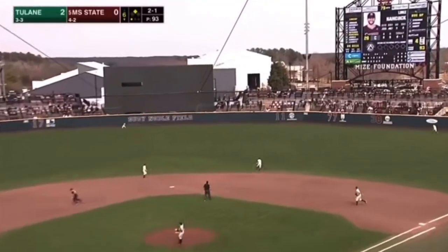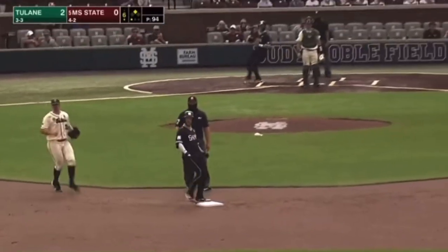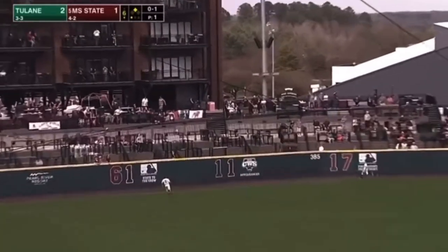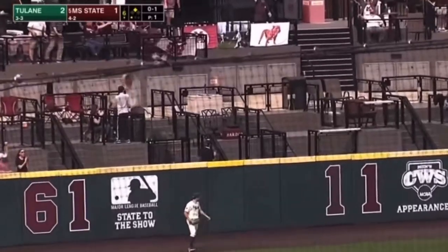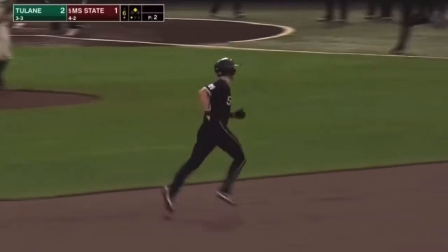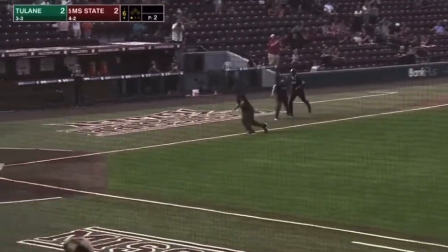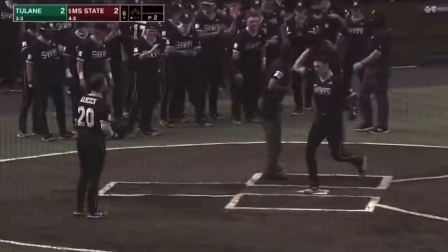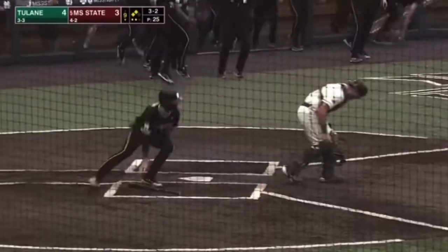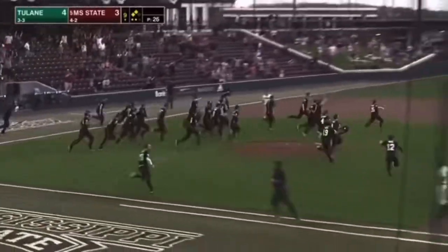Breaking ball lying to right-center field — that will split the outfielders. Logan Tanner will score. Hancock goes into second. Breaking ball into left field and the dogs have a lead. Mississippi State has struggled to get anything going today, much like yesterday, and then all of a sudden the extra base hit and the big blast from James. Here's a 3-2 — lined in left-center field — and the dogs are going to walk it off on back-to-back days. Two days, two days.